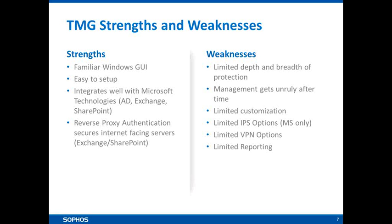Remote access is limited — PPTP and L2TP are the primary methods, and they're not really up to scratch these days in terms of security and functionality. And whilst logging is considered very good in Microsoft TMG, it does typically offer limited reporting capabilities.